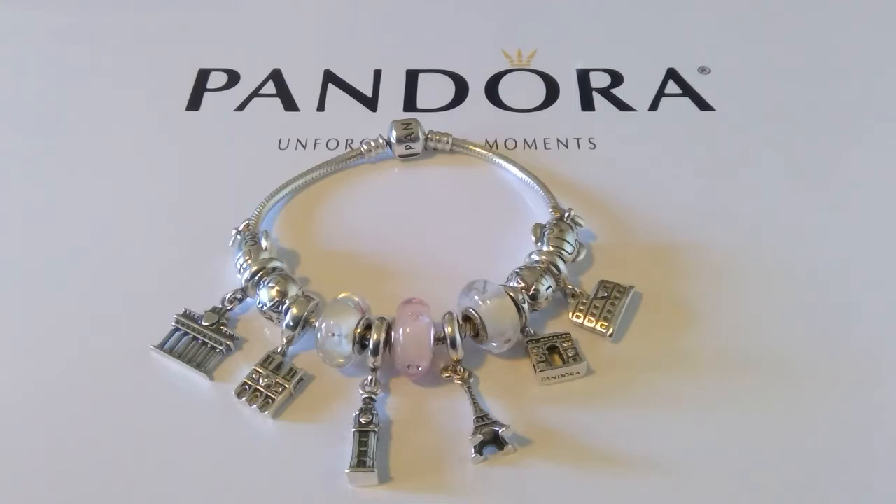I put these on the classic barrel clasp bracelet again, with two clip stations. I'm a big fan of the two clip stations because it keeps your charms pretty much at the bottom, properly weighted, so it doesn't make your bracelet wonky when you take all the charms off.